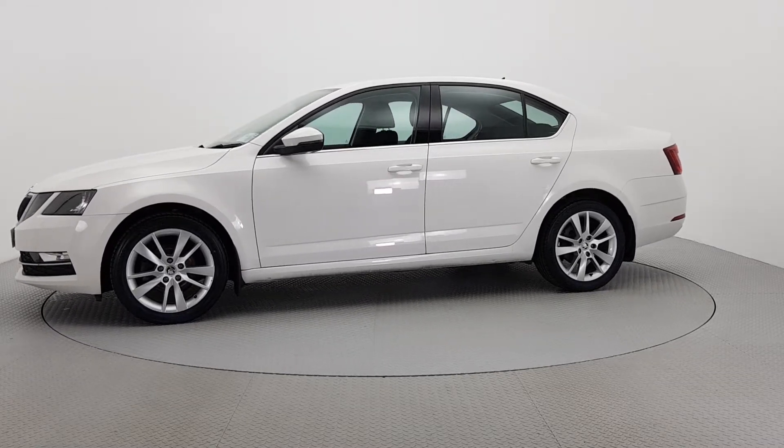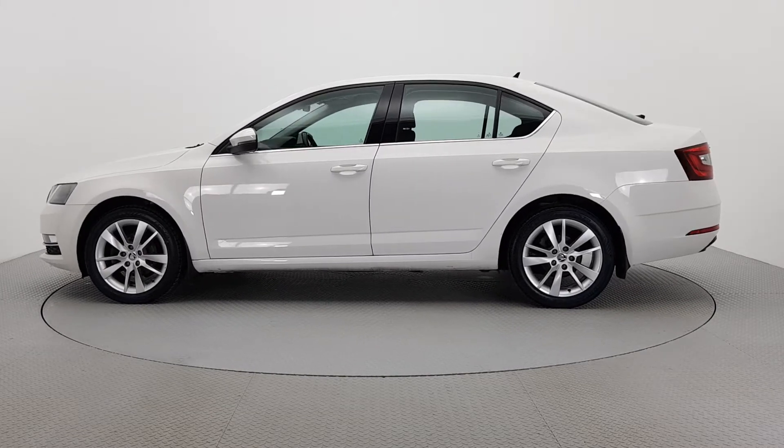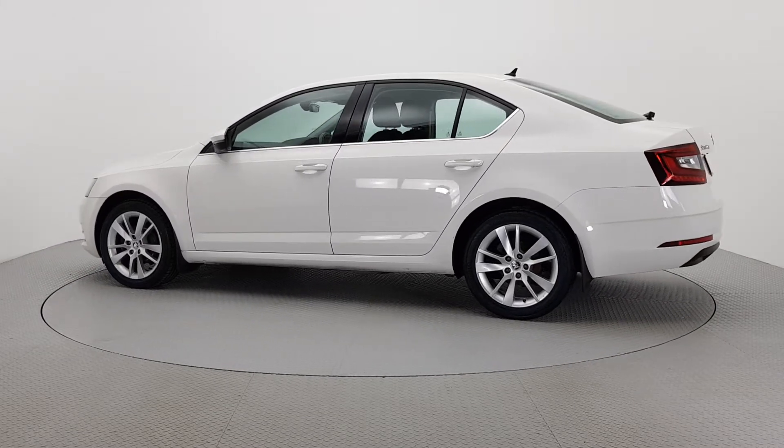To provide real peace of mind, all our cars have completed a 110-point check and come with a fully transparent vehicle history check and verified mileage record.